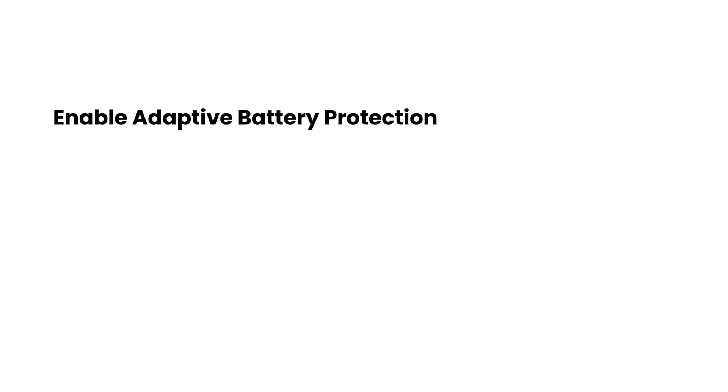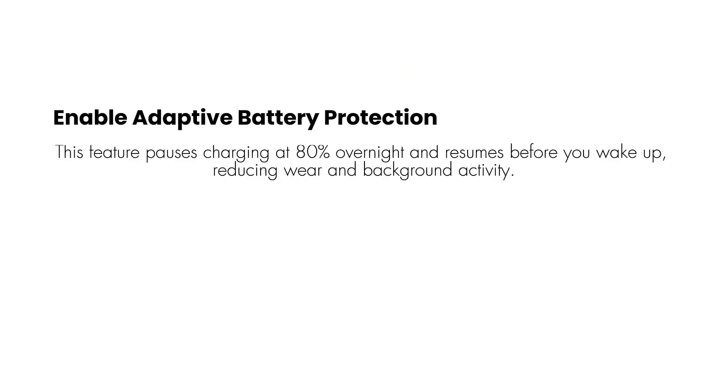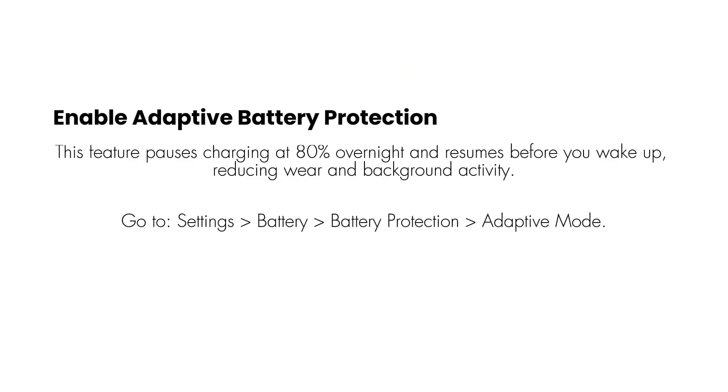Enable Adaptive Battery Protection. This feature pauses charging at 80% overnight and resumes before you wake up, reducing wear and background activity. Go to Settings > Battery > Battery Protection > Adaptive Mode.